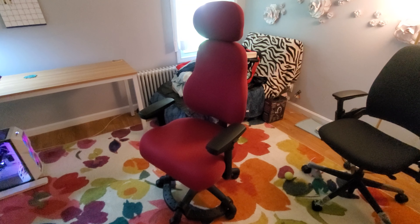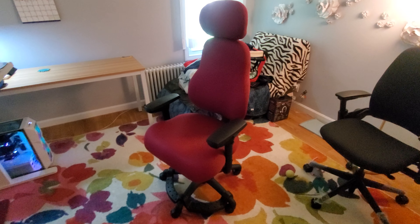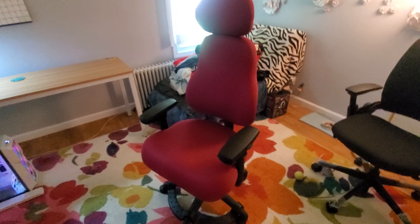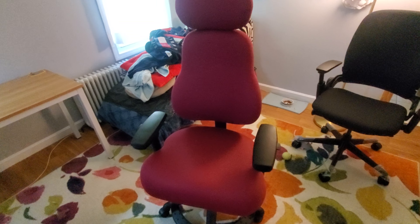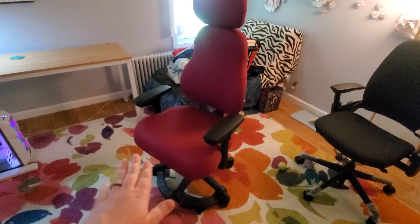I wanted to provide a review either for you guys or for anyone who's interested or thinking about getting this chair. This is the Neutral Posture NPS 8600 chair. It's a high back, medium seat with moderate contour.